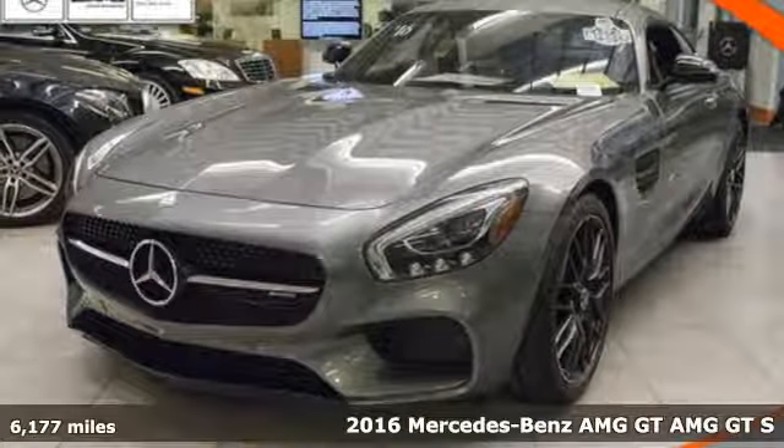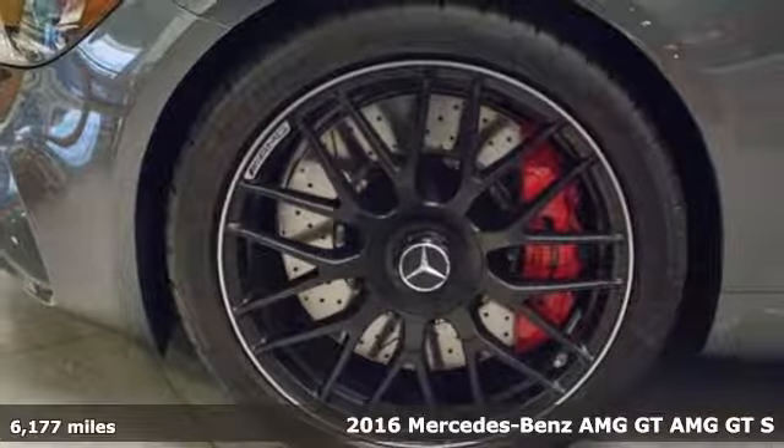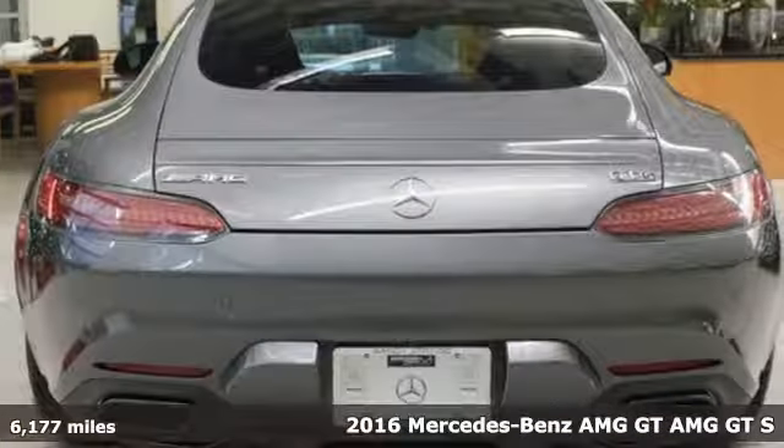It's a certified 2016 Mercedes-Benz AMG GT. Mercedes-Benz, an elevation of innovation.